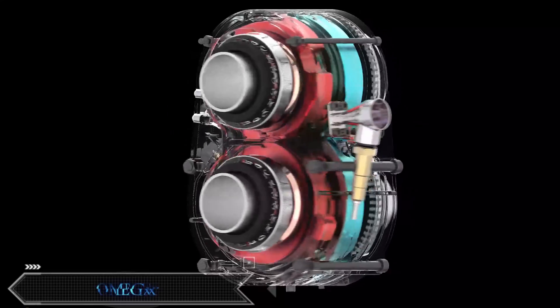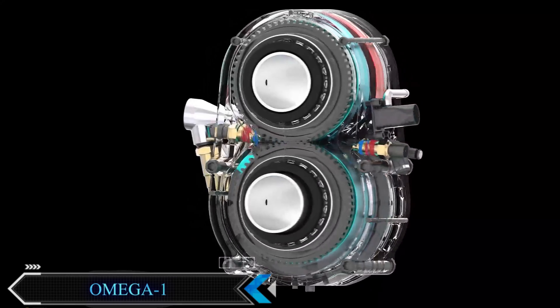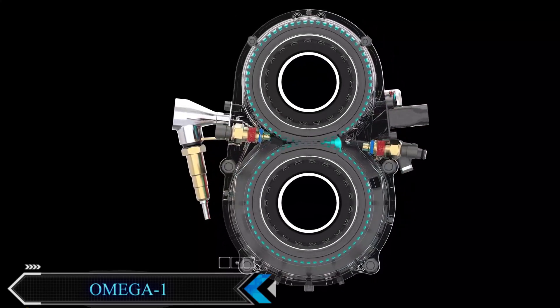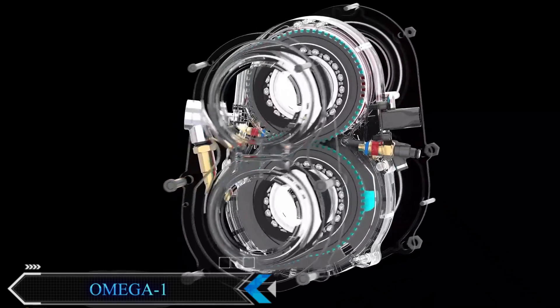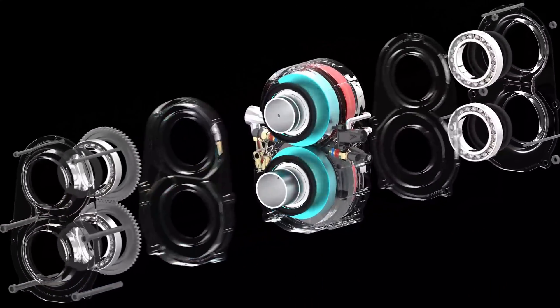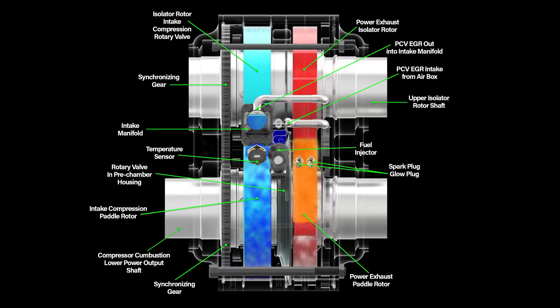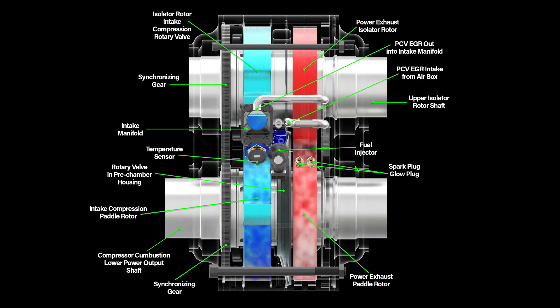Once in a while, there is a really weird engine which I have to read the specifications several times just to understand how it works. The Omega-1 is definitely one of these engines, and it's a pretty extreme but dramatic rotary engine. It has two synchronized gears, and the air essentially passes through the intake duct and creates a vacuum. There is a pre-ignition stage which mixes the fuel-air ratio.